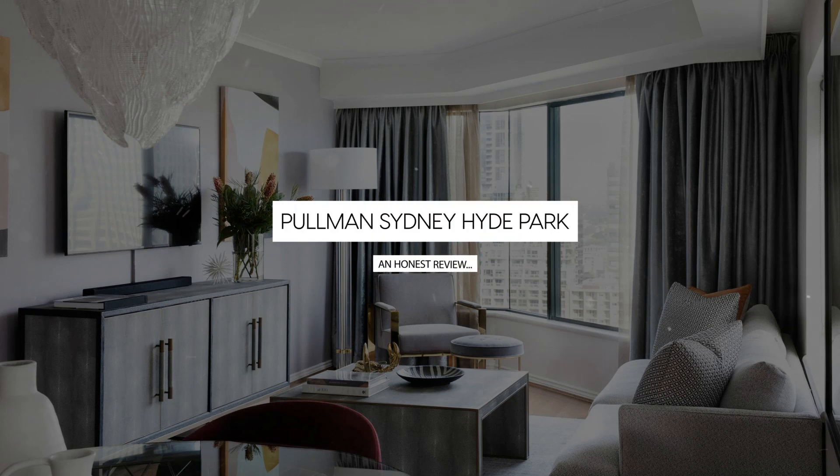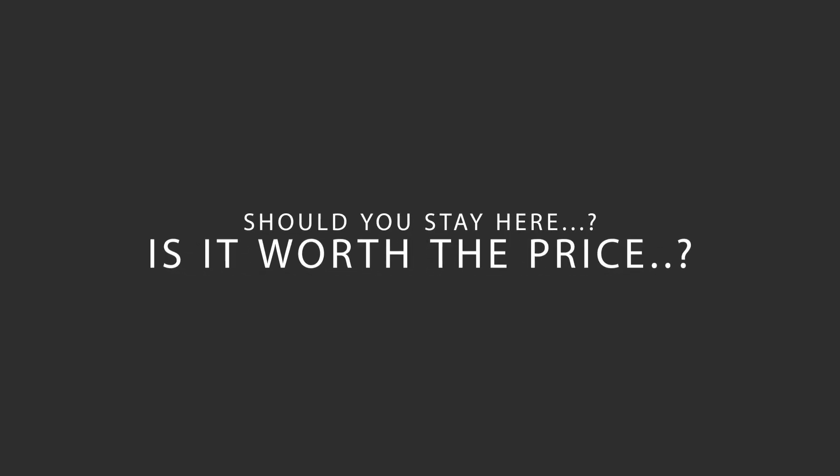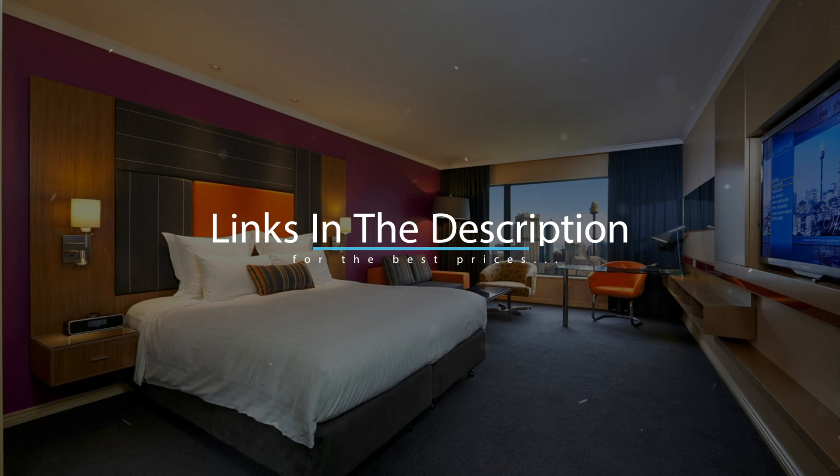Today we're diving deep into a review of Pullman's Sydney Hyde Park, located in Sydney, Australia. Let's find out if this hotel lives up to its reputation, and if you should stay there. For booking a stay at the most ideal price, check out the link in the description.